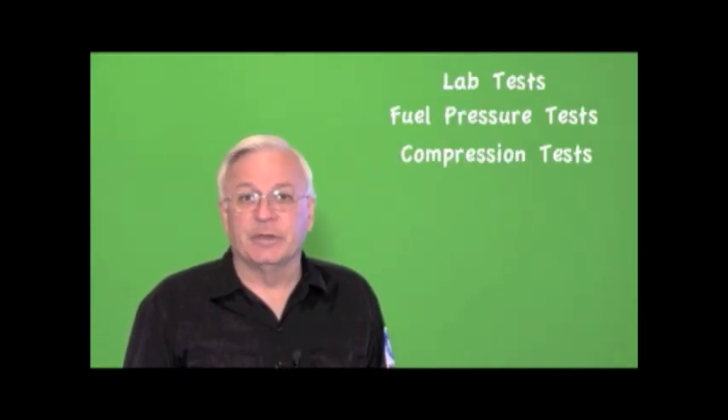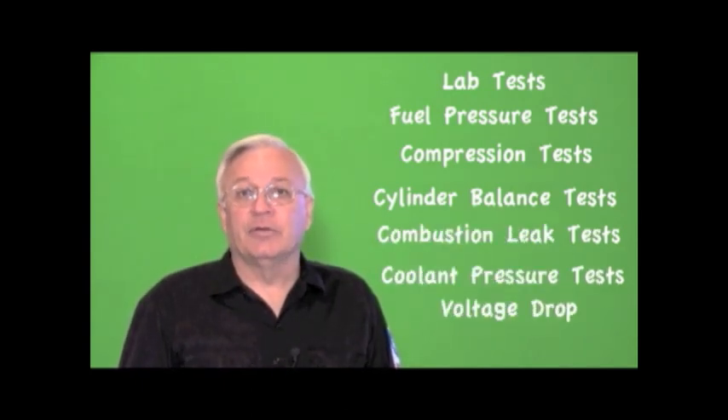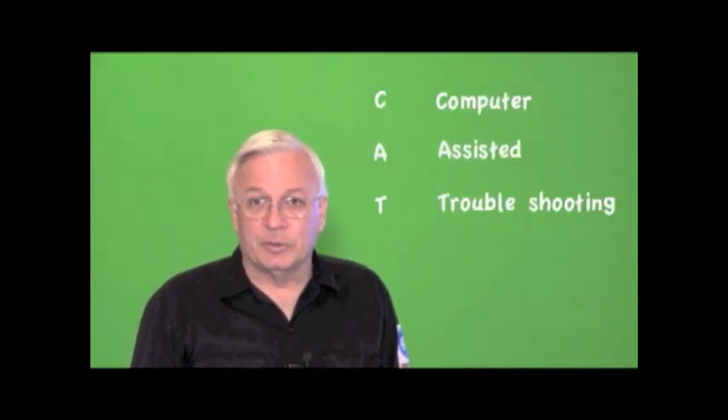Let's take a closer look at what we really do. We've used lab tests for years: fuel pressure tests, compression tests, cylinder balance tests, combustion leak tests, coolant pressure tests, voltage drop, ohm resistance. And ever since the introduction of OBD2, CAT scans have become an everyday occurrence. Yes, CAT scans — computer assisted troubleshooting.